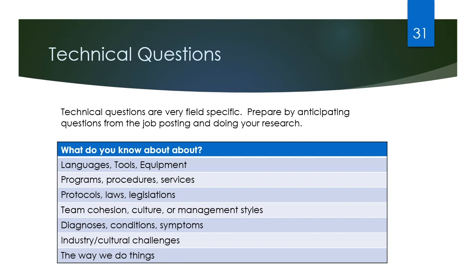Technical questions are very field-specific and really depend on the job you're applying for. You prepare best for these by anticipating the questions from the job posting and doing your research. The field is going to dictate what they could be — it could be on computer languages, psychological diagnoses, or business management styles. There are so many specific technical questions relevant to the job you're applying for, so the best thing you can do is know that job posting and research as much as you can. Basically, treat it like studying for a test.